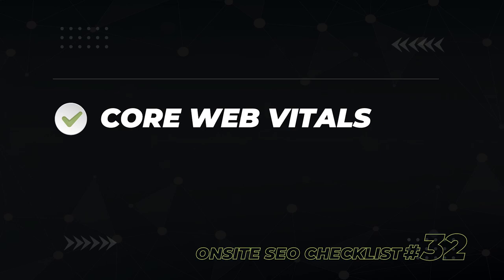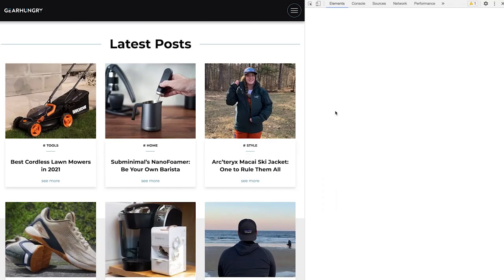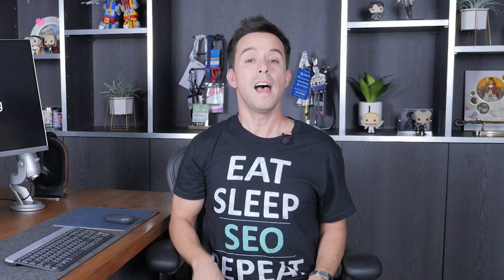Along the same lines as page speed, you need to look at your core web vitals. To check them, use Chrome's free Lighthouse tool — open your webpage, right-click inspect or press Control+Shift+I, then find the Lighthouse tab, select performance and mobile, and generate a report. You'll want a first contentful paint less than 2.5 seconds, time to interactive less than 100 milliseconds, and a cumulative layout shift less than 0.1.